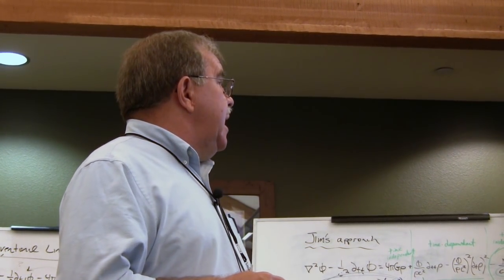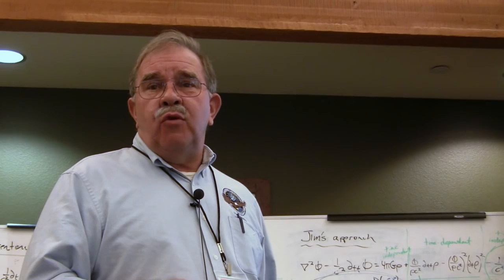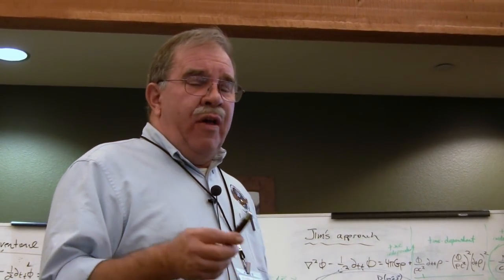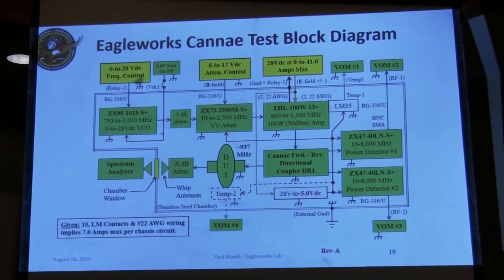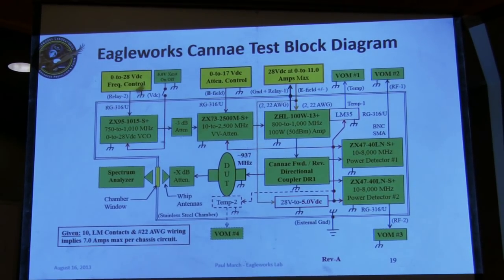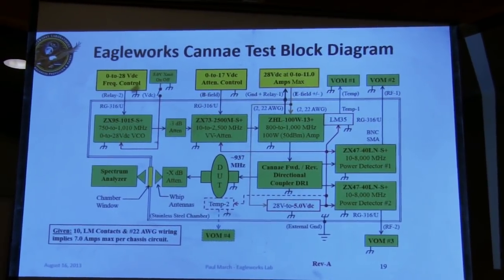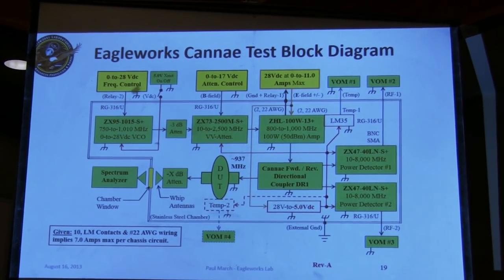When Guido brought his test article in, his unit was running at 937 megahertz, so we had to put the RF source on the torque pendulum to feed directly to the test article. All we feed through the liquid metal contacts is 28V DC. He used Teflon as the dielectric for impedance matching his pancake test article to his 50-ohm RF amplifier — a Mini-Circuits ZHL 100-watt unit.